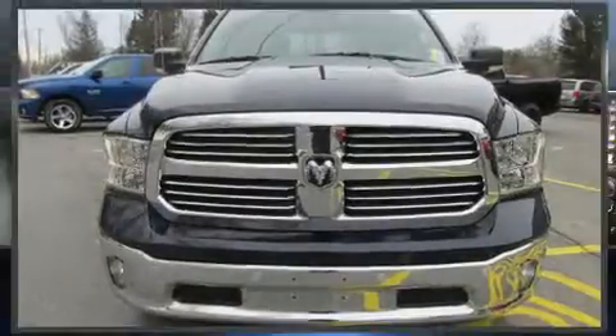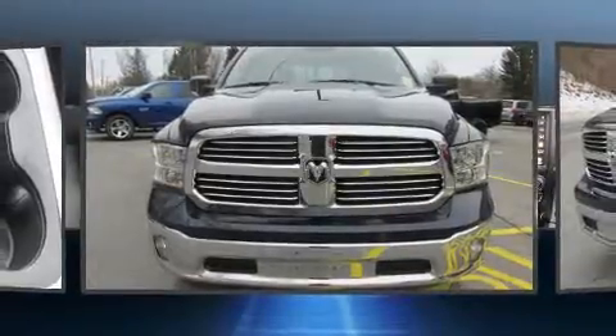You can expect a lot from the 2017 Ram 1500. This four-door, five-passenger truck is ready to drive off the showroom floor.